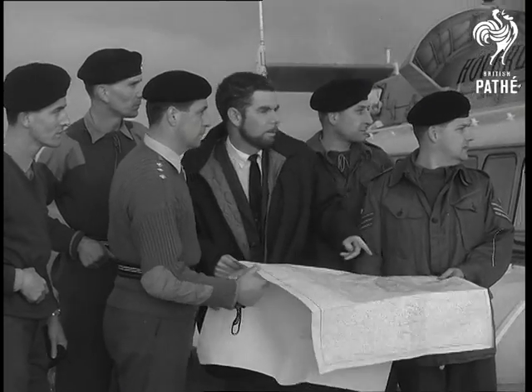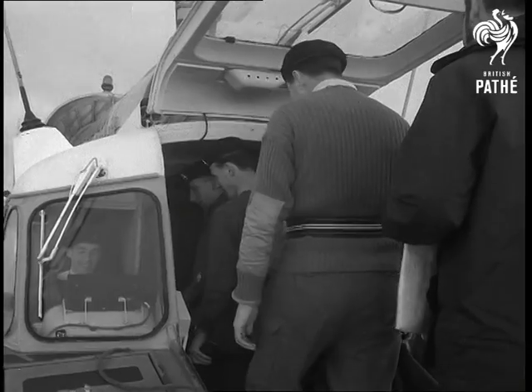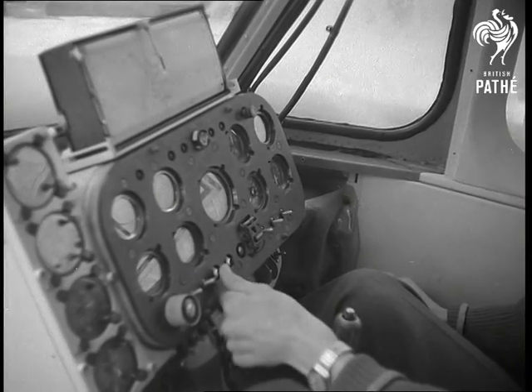The instructor now indicated the return course. A soldier helped at the controls on the way back.